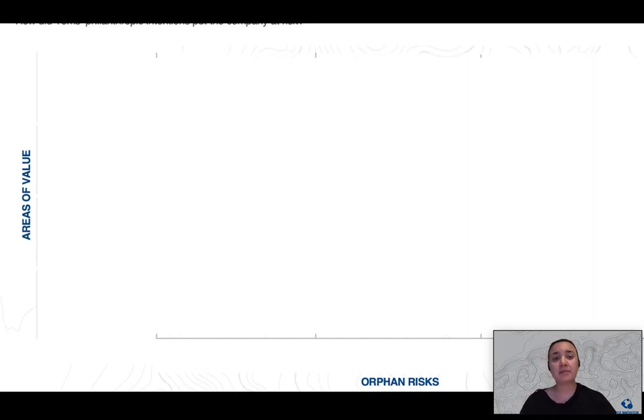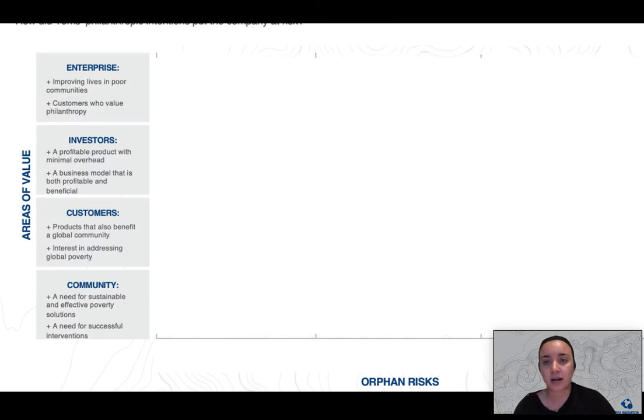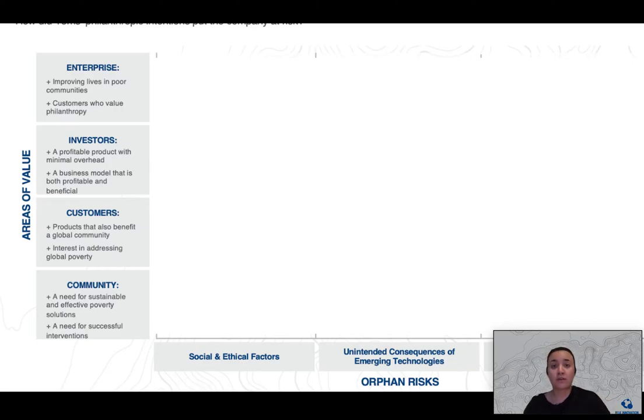And if you haven't already, make sure to watch that introductory video to learn how to map your own orphan risks. On the left, you're going to find your stakeholder groups in blue, as well as their values underneath them in gray. And then on the bottom, you're going to find the three domains of risks, with the middle containing the actual orphan risks themselves.